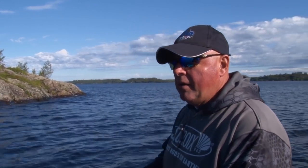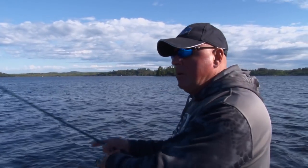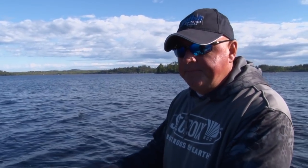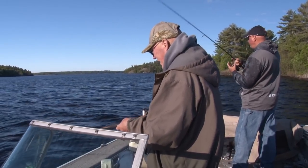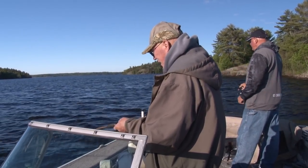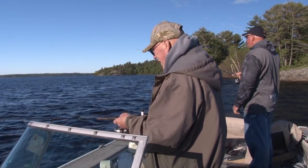You just know when it's a walleye — all of a sudden there's just weight. Perch and stuff, it's more of a rattle. The walleyes, it's just weight. Now lean back, set, fight, and don't drop the rod. You drop the rod, that's where you lose the fish. Keep that tension on and you're going to catch them.